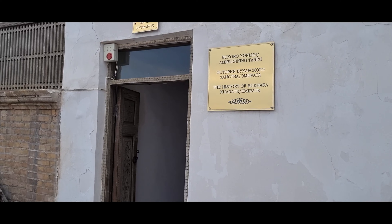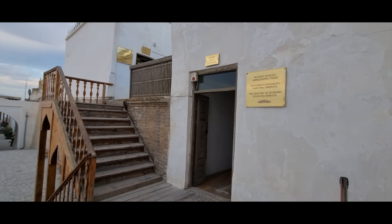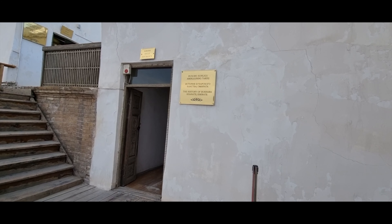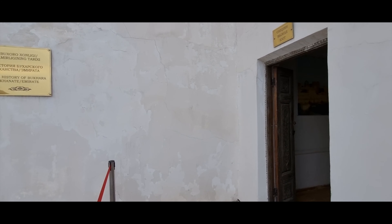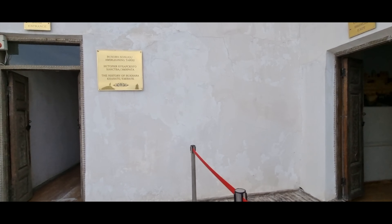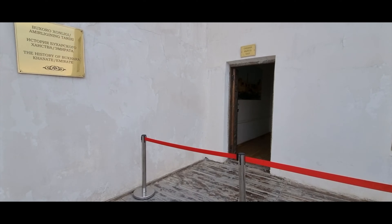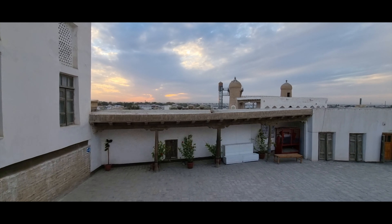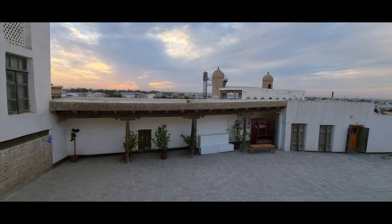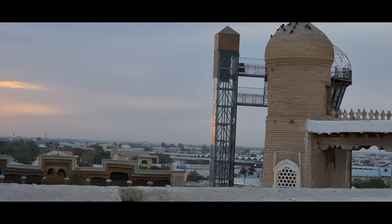This is the History of Bukhara Museum. You come up a few steps and inside there are artifacts, tiles, and lots of historical things — items from Bukhara as well as from other countries that they have collected. From here you can also get a beautiful sunset view of Bukhara without even having to go up the Bukhara tower.